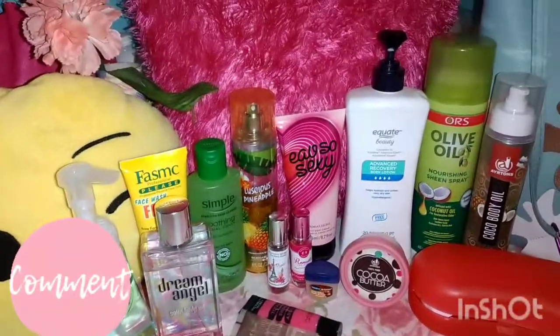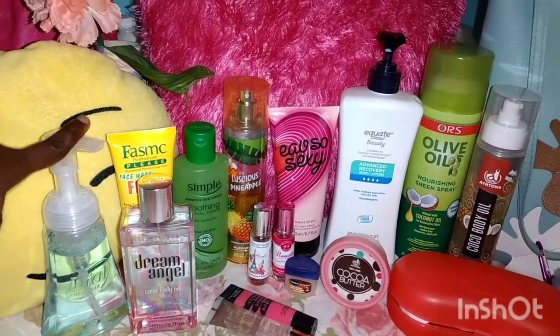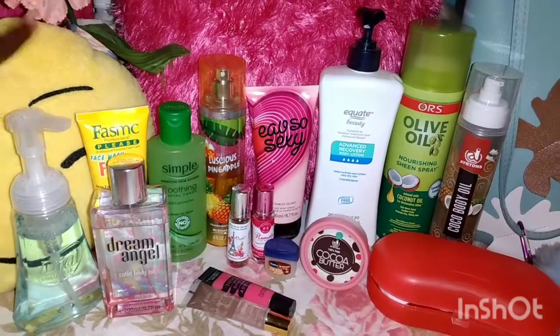Lastly, I have my Dial Soap, which I use. I believe this is in coconut scent — coconut and shea. So now I'll be moving on to what's in my bag.